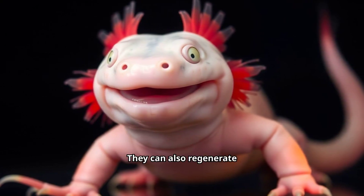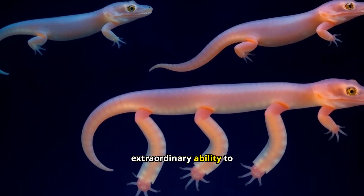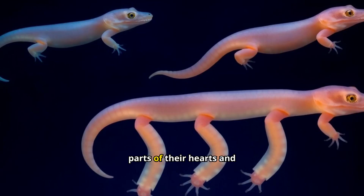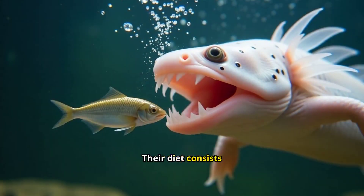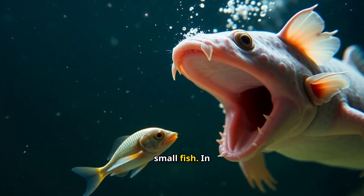Axolotls can also regenerate lost limbs perfectly. They possess an extraordinary ability to regenerate lost limbs, spinal cords, and even parts of their hearts and brains. This unique talent fascinates scientists and adds to their mystique. Their diet consists mainly of small prey like worms, insects, and small fish.